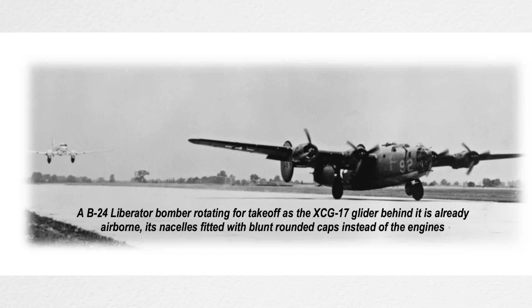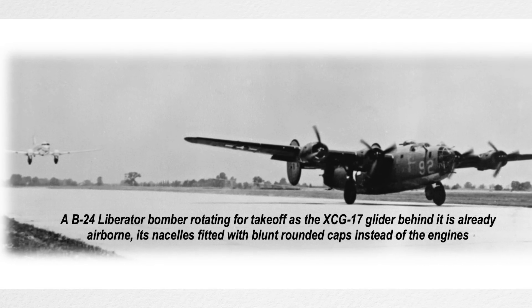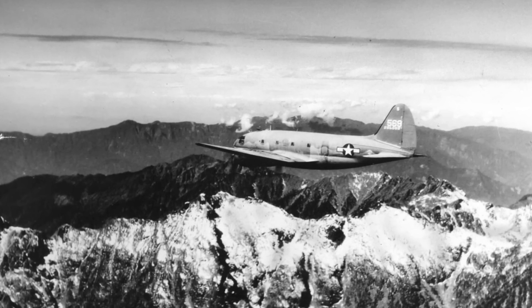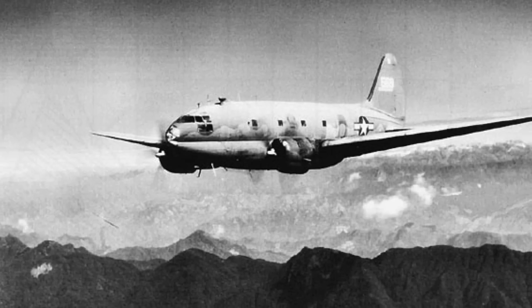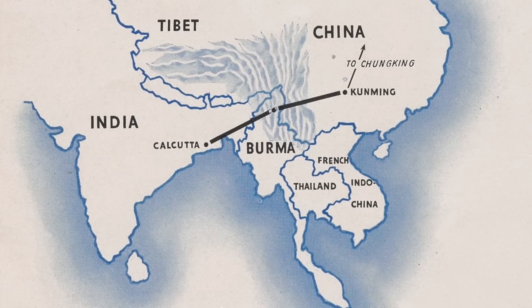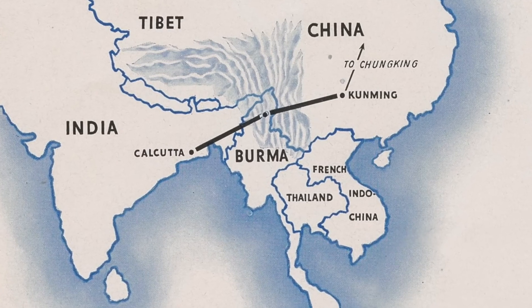But why did they want it? They actually wanted the DC-3 to be part of what's called a freight train — and not necessarily over in Europe, but in Asia, flying over the famous Hump. Allied pilots in World War 2 coined the term 'the Hump' to describe the eastern end of the Himalayan mountains. They had the extreme task of flying their cargo aircraft over the world's tallest mountain range on a supply route that connected India to the Chinese war effort.